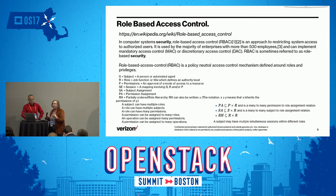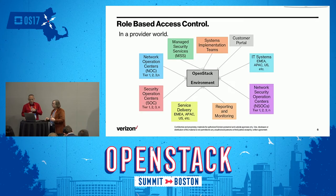You can see the subtlety of role-based security can get pretty sophisticated pretty quickly. Let's talk about internal to Verizon and all the different groups that have to get into this system and what levels they need. We've got managed security services groups, network operations centers, security operations centers, and so on. All these different organizations have different requirements for access, different functions they need, different things they can see in the OpenStack environment. We also have reporting and monitoring that go in and pull information.